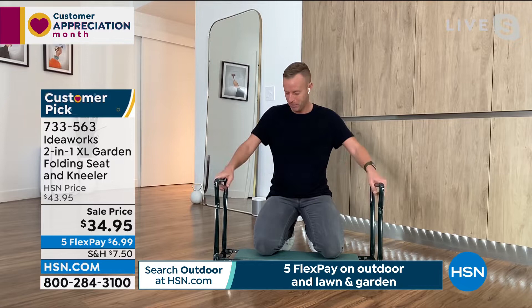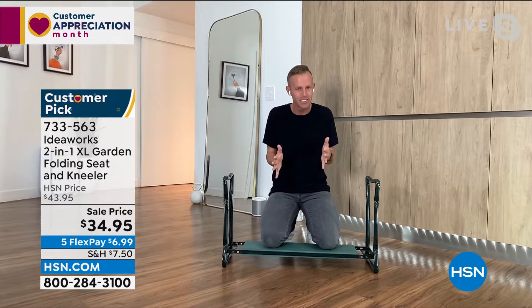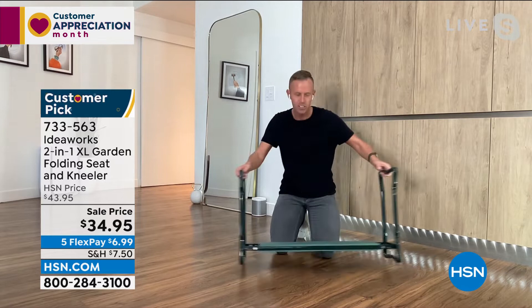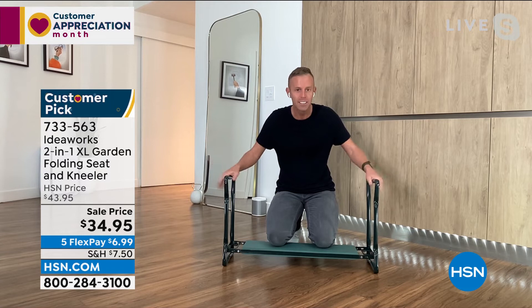This is our big garden kneeler — the one that holds 450 pounds. It comes to you fully assembled; you have to put nothing together. It's made out of solid powder-coated steel construction, and the two layers of EVA foam is what gives it the comfort. Instead of being on the ground on my knees, I'm on the comfortable soft EVA foam, and I can use my arm strength to get up and down.